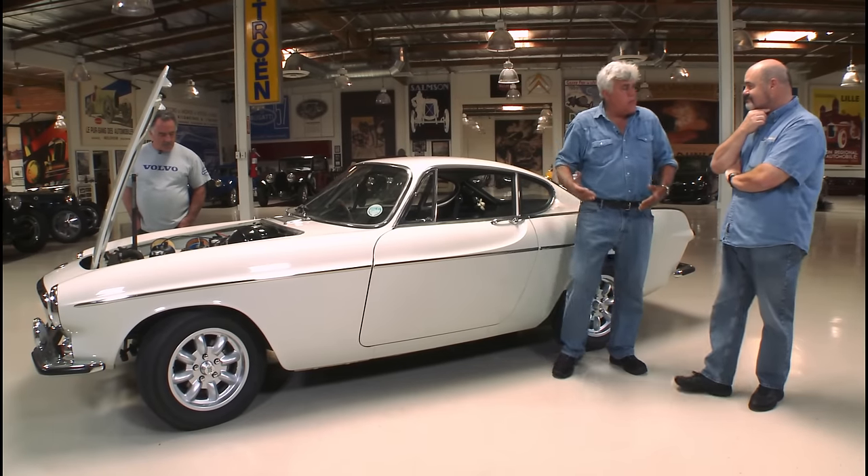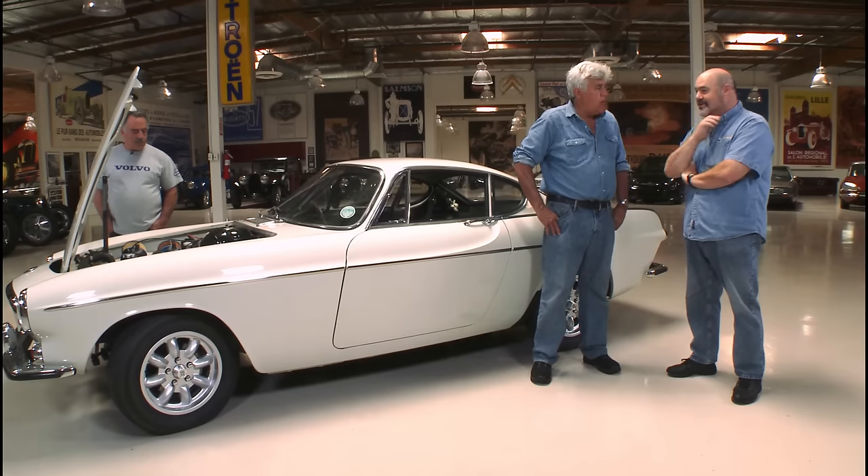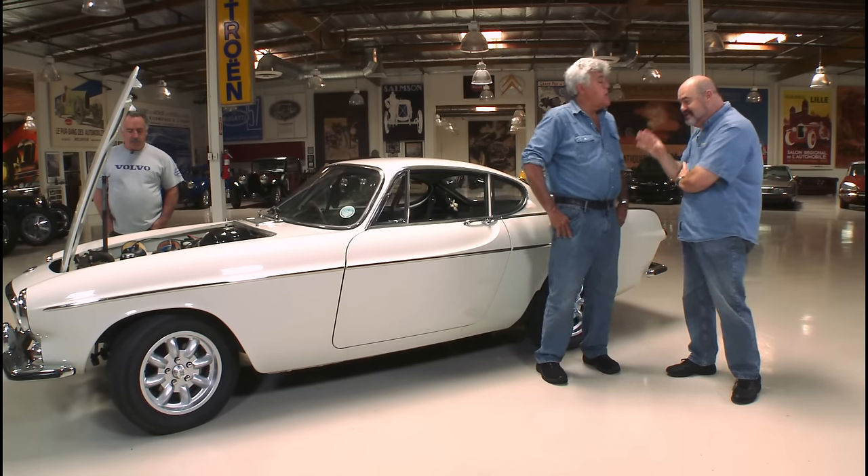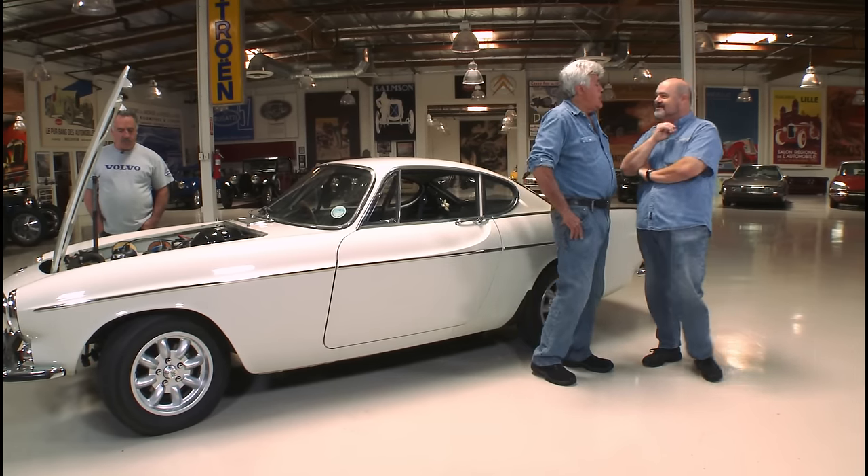This car was pretty rough when it was found. It's gone through an extensive, expensive, and very authentic restoration, well documented by the owner. There was a lot of Swiss cheese on the bottom of this car. The man who can tell you the whole story is the owner, Bill Krastic.